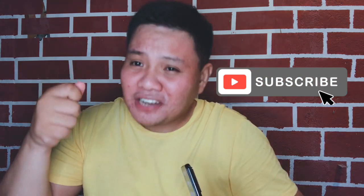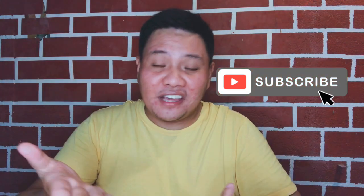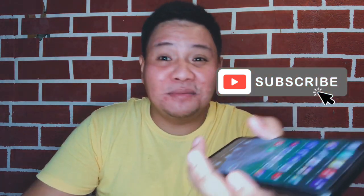Thank you for watching, guys! If you have any questions, please comment down below. Don't forget to subscribe, like, and share to stay updated on future vlogs. This is LJBJS VlogPH, signing off.